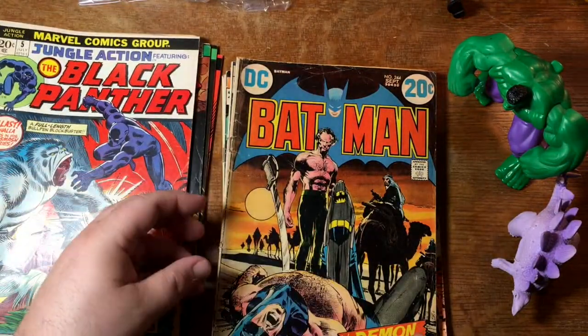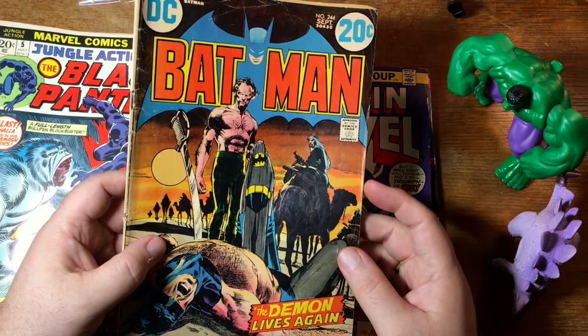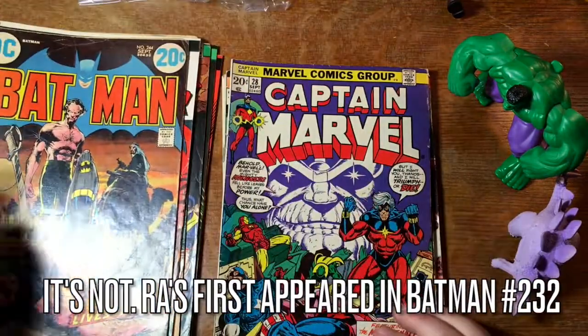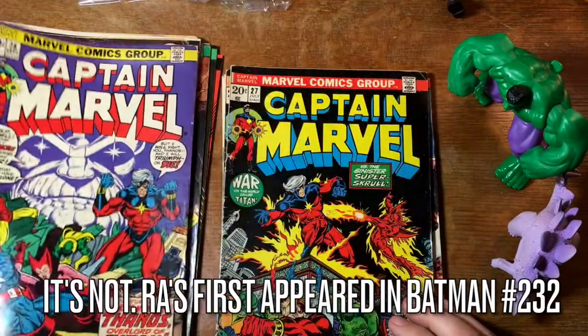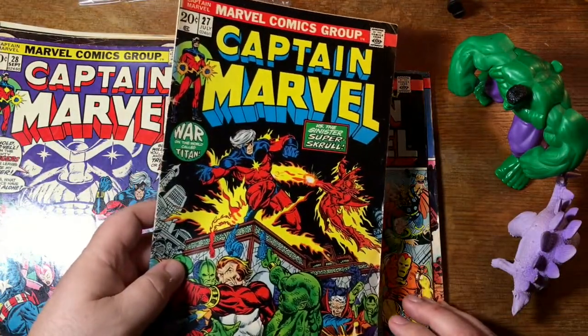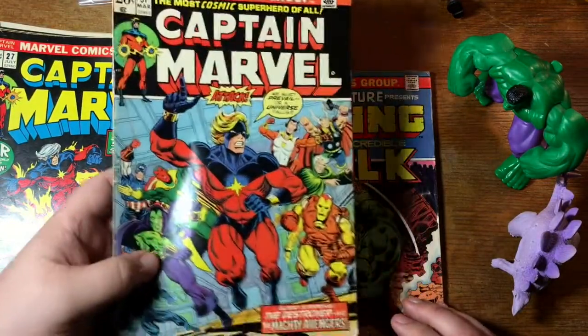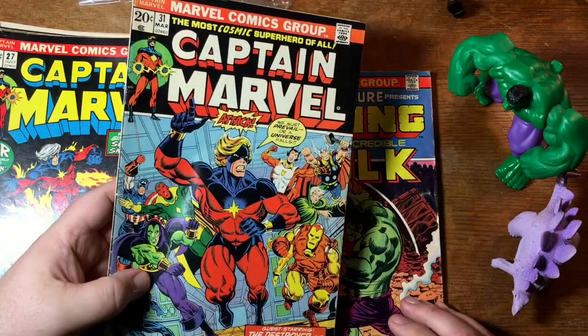Batman 244 — is that the first Ra's al Ghul? I think it is. Captain Marvel 28, with the Avengers and Thanos. 27, with Star Fox and Super Skrull. 31 — Star Fox, Drax, the Avengers.